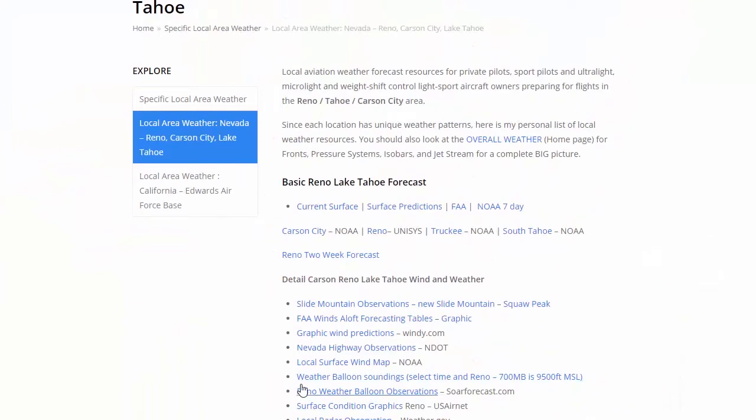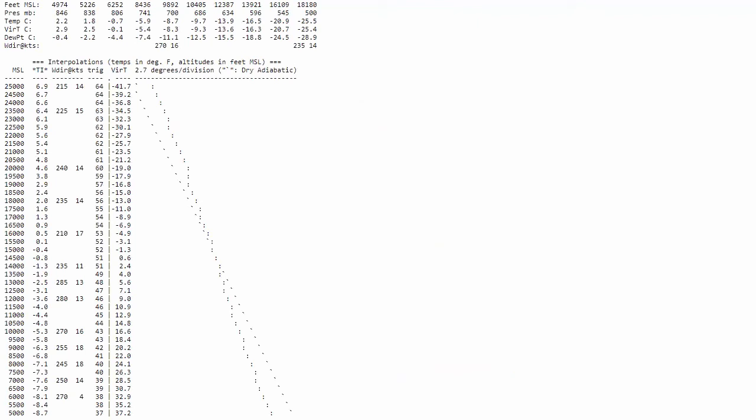One other thing we have for our weather balloon observations — this is from SOARforecast.com. With the SOAR forecast, we've got our altitude going up here and our adiabatic lapse rate right here. This is your two degrees per thousand feet. We can see that our temperature is a little more stable than normal. But again, we've got some winds here — at 6,000 they're saying 274, 7,250 at 14. We can use this to help calibrate our other observations. This is also handy for looking at the weather balloon observations.